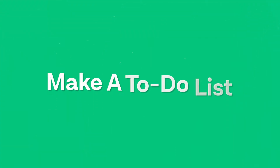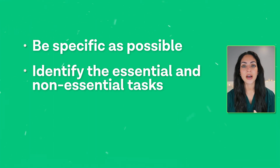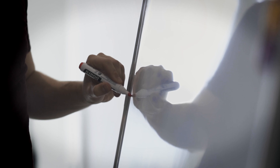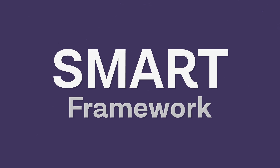Tip number two is to make a to-do list. Make a list of all the important tasks you have to complete within a time period. Be as specific as possible and note all essential and non-essential tasks, highlighting the most important ones. Making a list will not only help with time management but will help you see that your tasks are finite, even though it may feel like the work will go on forever. Think carefully about the tasks you write down, and use the SMART framework.